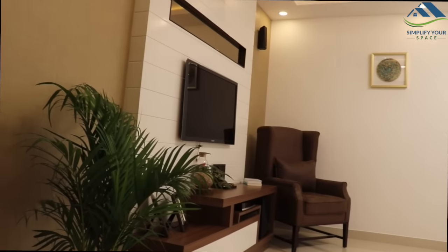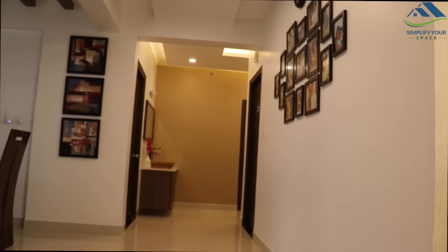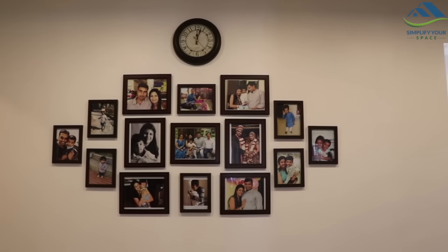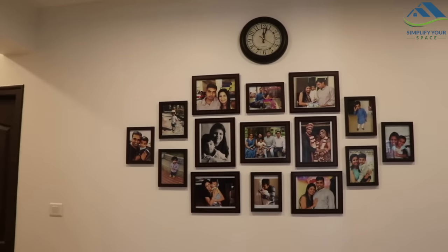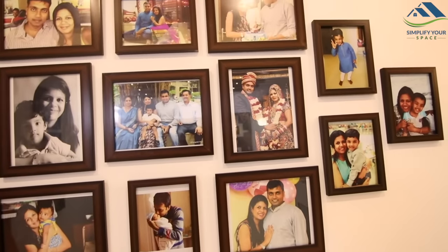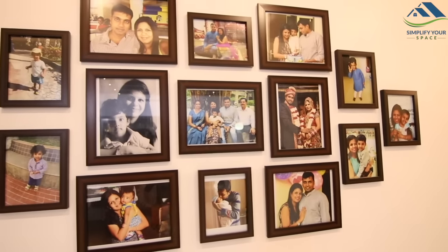As we leave the living room, there is a pathway to the bedrooms. There we have this wall where we have placed all the family pictures. These pictures make us realize how fast time flies.